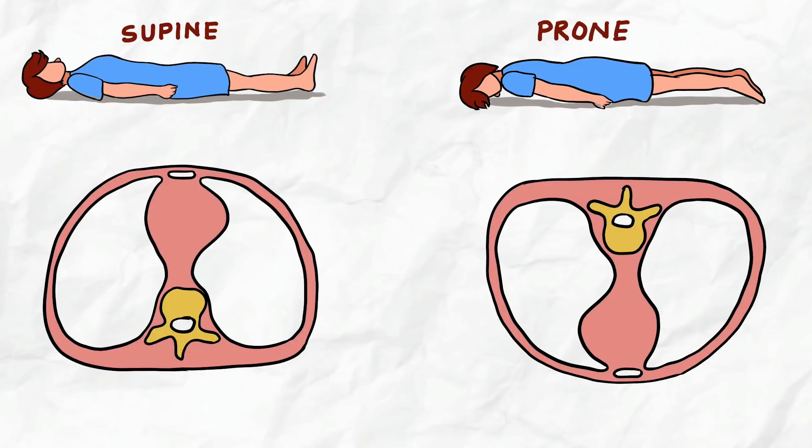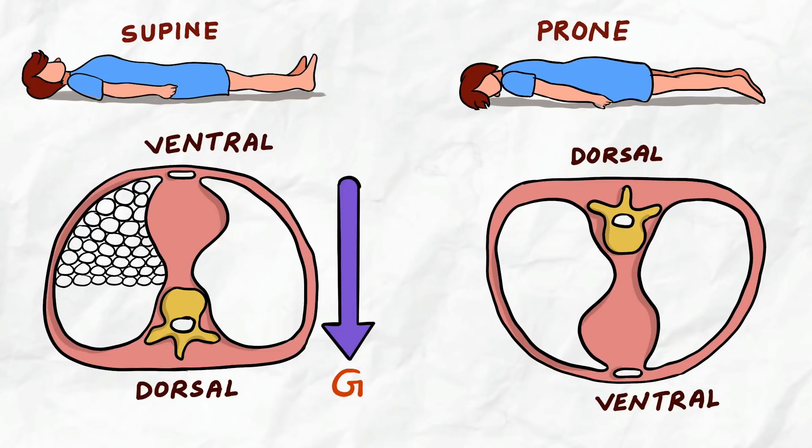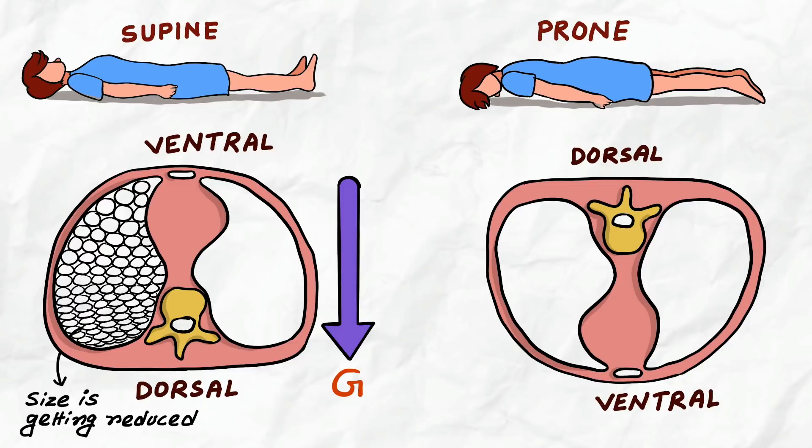Here are two cross-sections of the lungs showing the shape and size distribution of alveoli in both supine and prone positions. The ventral portion is on one side and the dorsal portion on the other. In supine position, alveoli are normal-sized on the ventral portion but gradually reduce in size toward the dorsal side due to compression and pressure from organ weight and gravity. The dorsal portion actually has more alveoli, but fluid accumulation reduces the available surface area. Gravity pushes blood downward toward these poorly oxygenated alveoli, creating a ventilation-perfusion mismatch that is thought to drive rapid patient deterioration.